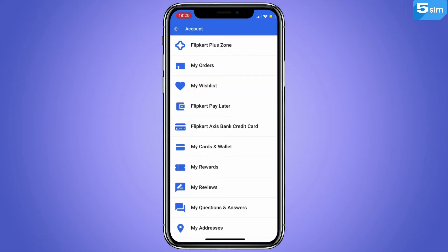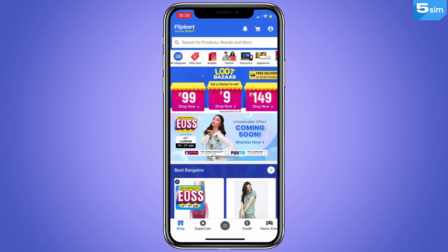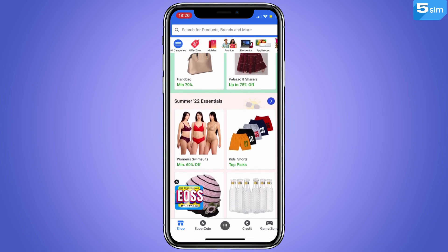Enter the OTP in order to confirm your mobile phone number and complete account creation. Your Flipkart.com account has been successfully created. You will only have to enter your shipping address. As you can see, the process of creating a new account is quite simple and takes only 5 minutes.